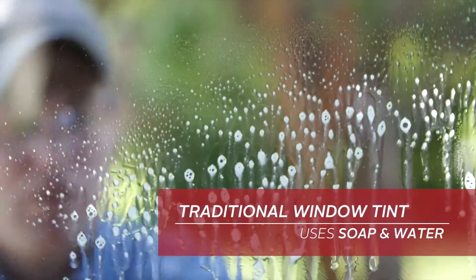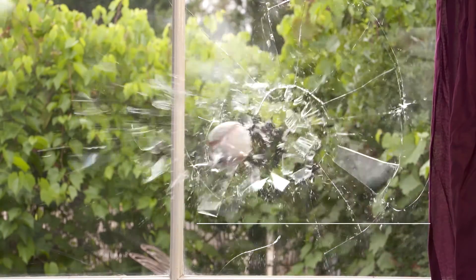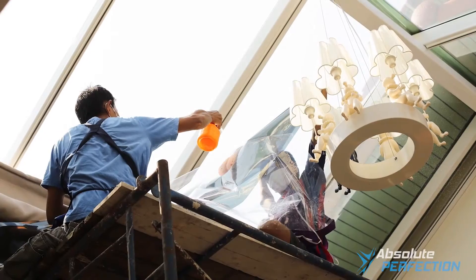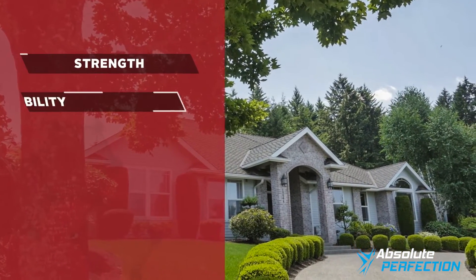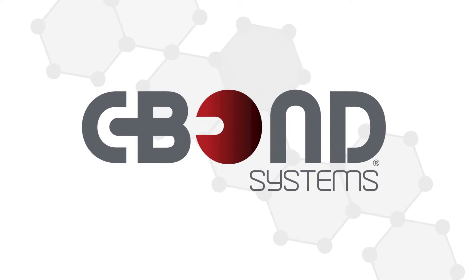Traditional window tinting uses soap and water to install window film, but this process adds no structural benefit to your glass and windows. Now, your window film can be installed with a technology that will dramatically increase the strength, flexibility, and safety of your glass — just by replacing soap and water with C-Bond.